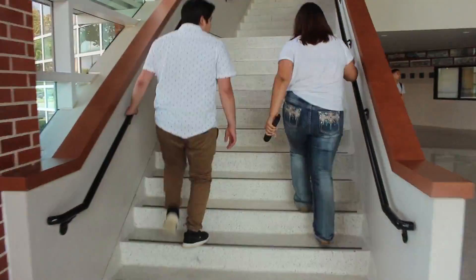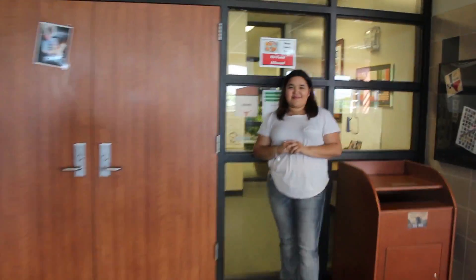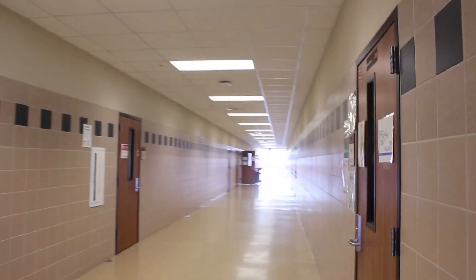Let's start off by going upstairs. Up here we have the library where you can check out books. To the left you have all your 300s and that's all your science classes. To the right of the library you have all the 400 classes — this is where most of your language classes will be held.